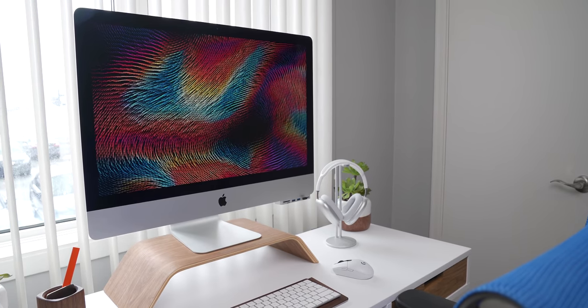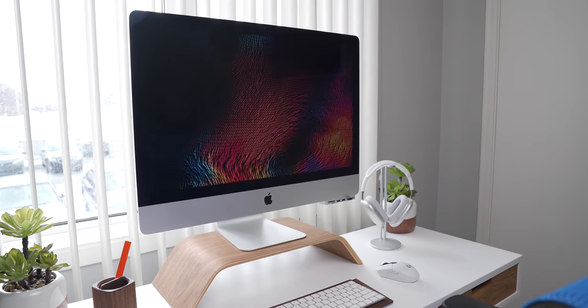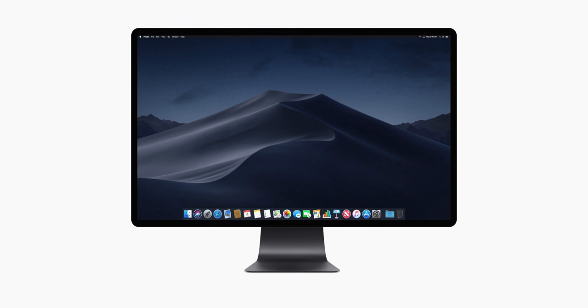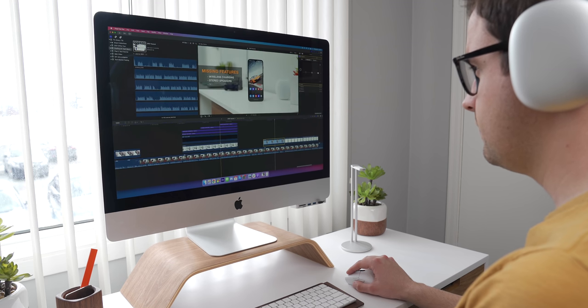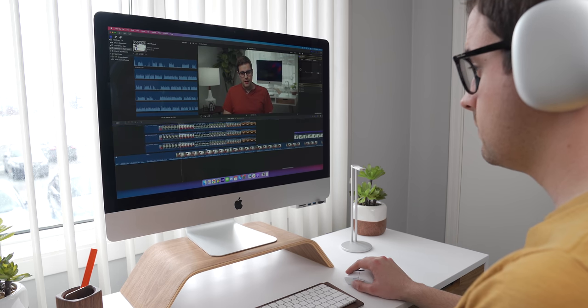The centerpiece of this desk setup is my 2019 i9 iMac that I've had for a couple of years now. It's served me very well, but to be honest, I can't wait to replace it with one of the new iMacs that are rumored to be coming later this year. My i9 iMac is great in the performance department, but with the massive chin and bezels around this thing, it looks pretty old even though it actually isn't.